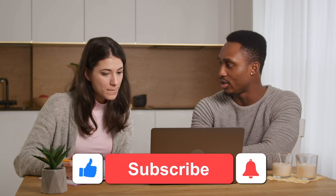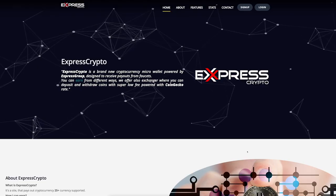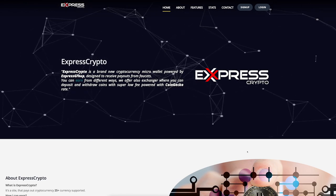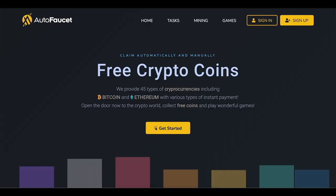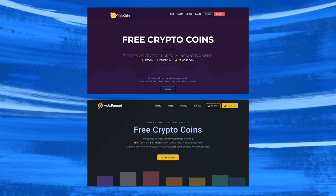If you're enjoying this video, don't forget to leave a like and subscribe to our channel for more content. Okay, back to the video. As I was saying, with expresscrypto.io you can collect your earnings without having to continue visiting the website — you get to enjoy your life while still making money. The other two websites, autofaucet.org and autoclaim.in, are virtually identical. They work the same way and their homepages even look similar.